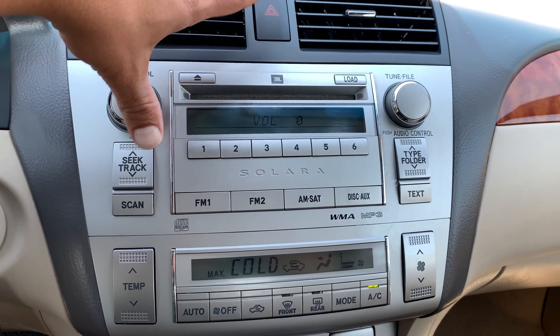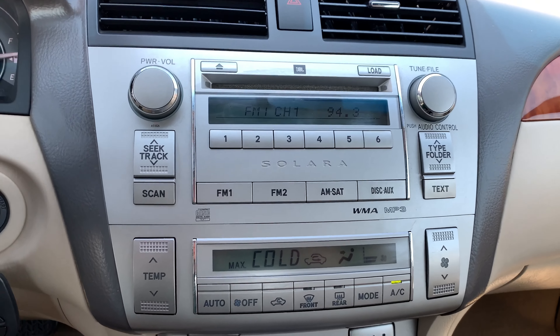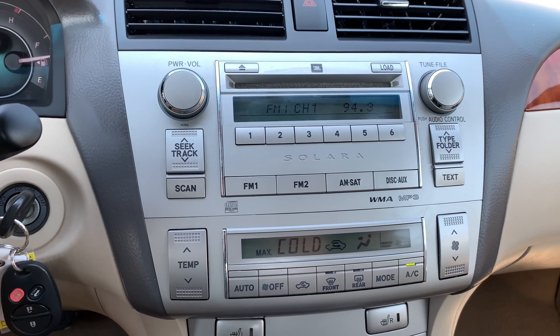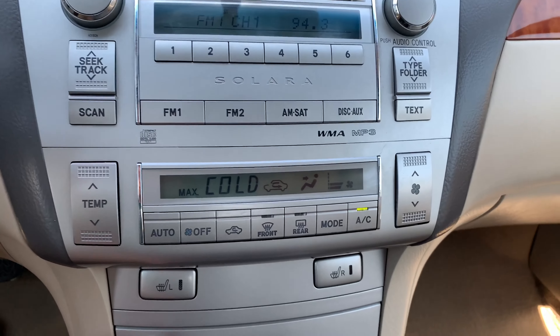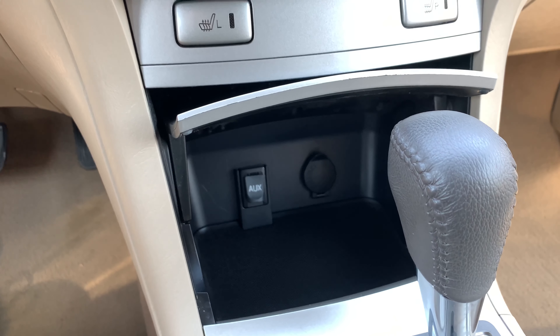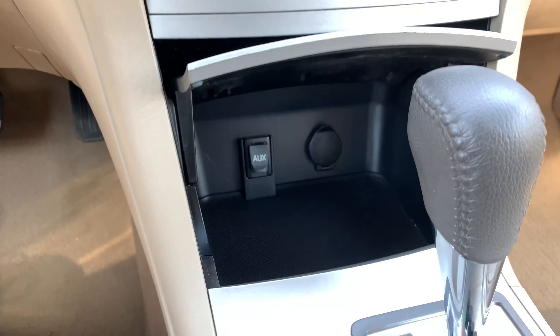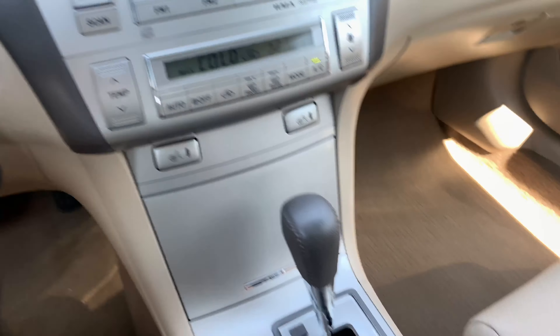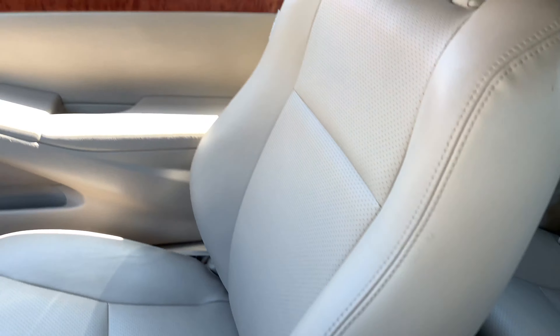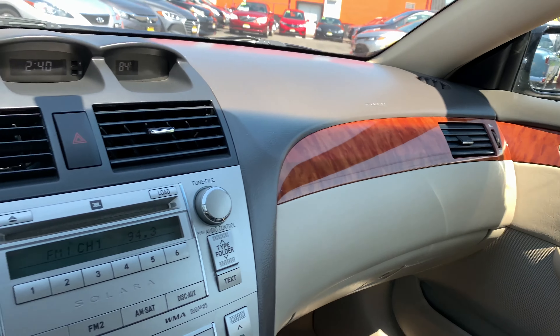It does have the JBL sound system — very important when you have a convertible. If you drive with the top down a lot and you like to blast music, you need a better sound system to be able to hear it on the highway. Digital climate control, heated seats for those cold days. Even if you have a bad back and it's tight, crank up the AC, put the heated seats on, and you're good to go. You do have an auxiliary port and Bluetooth. And again, only the bolster on the driver's side seat — that would be the only negative, but we do point out everything when we sell a car.